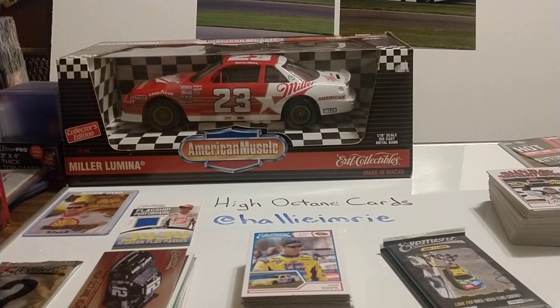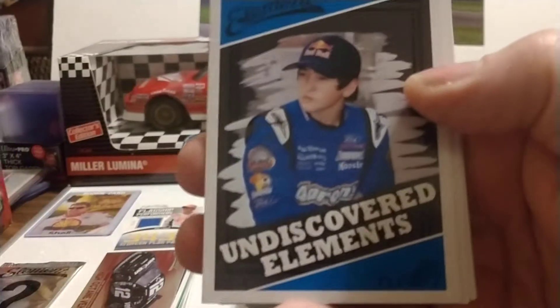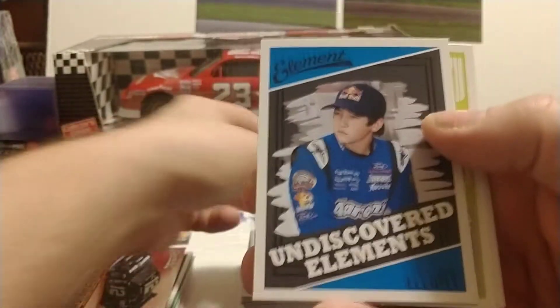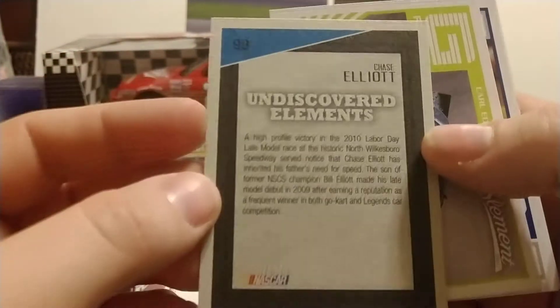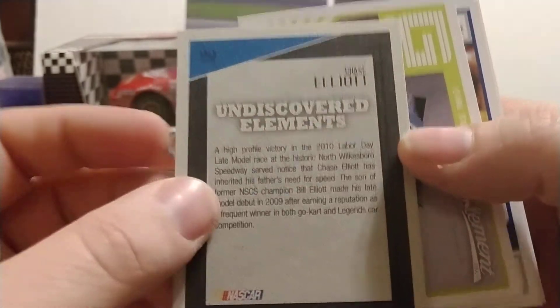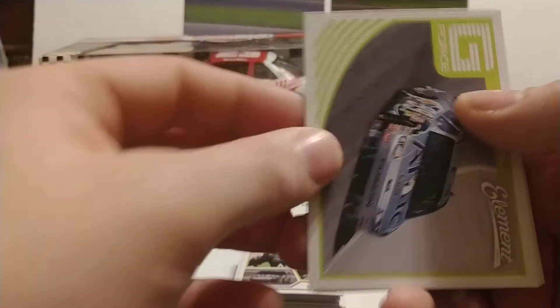Down to the final three packs. Come on, Press Pass, we need that Chase Elliott rookie card. We got Carl Edwards, Jimmie Johnson, and there it is — we hit it! The Chase Elliott rookie card. They were called Undiscovered Elements at that time. Let's flip it over and get a look at the back of the card. Very nice, very happy to hit that card. Very well centered — good job Press Pass for getting your centering right.